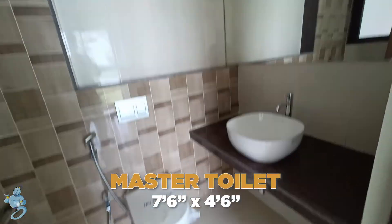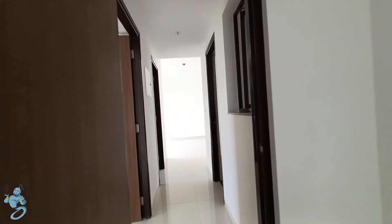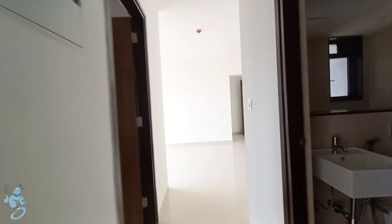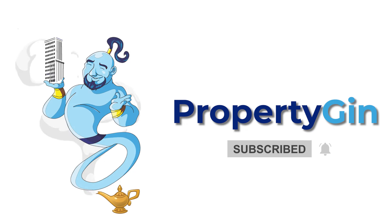This beautiful apartment can be yours — you can book it at 1.11 crore onwards. To know more about project details or site visit bookings, WhatsApp or call us at 91-6766-7666. Also don't forget to like the video and subscribe to the channel if you haven't already, for more such fancy house tours or real estate info.